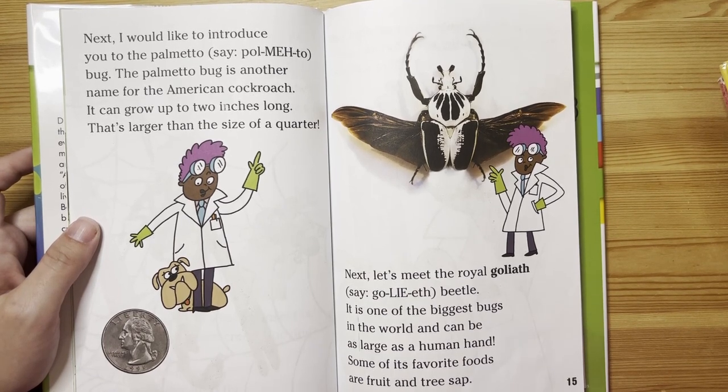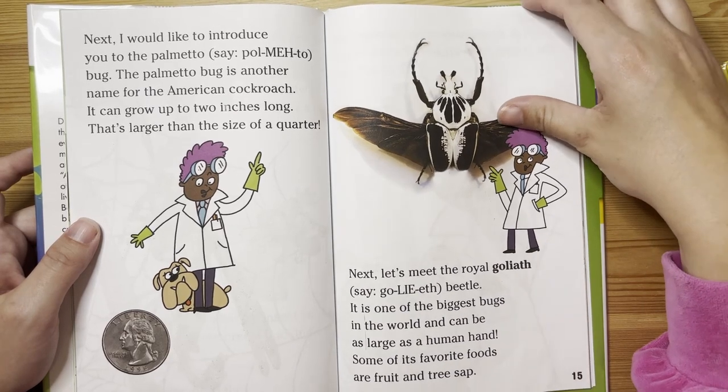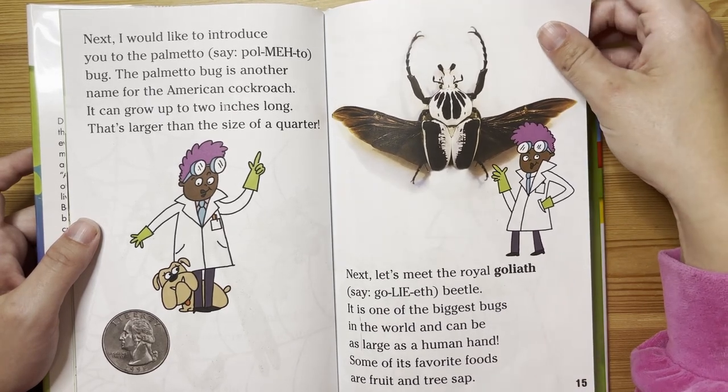Now let's see the royal goliath beetle. It is one of the largest bugs in the world and can be as large as a human hand. Some of its favorite foods are fruit and tree sap.